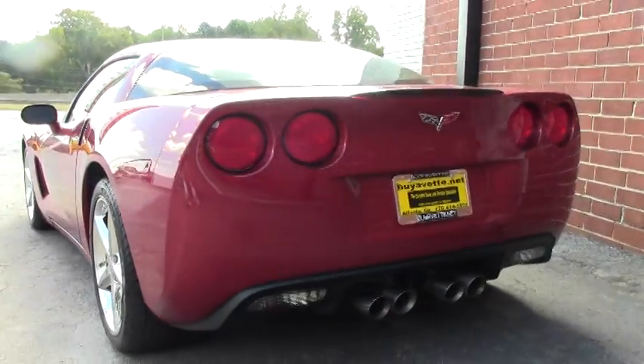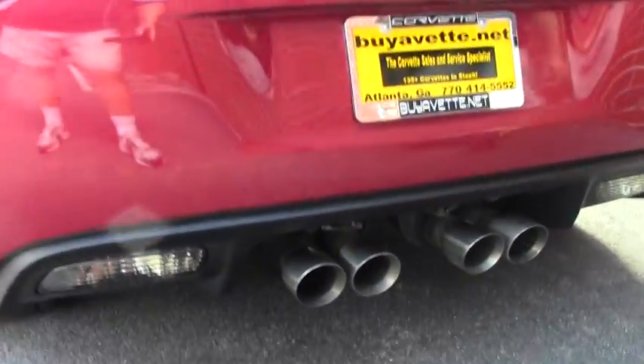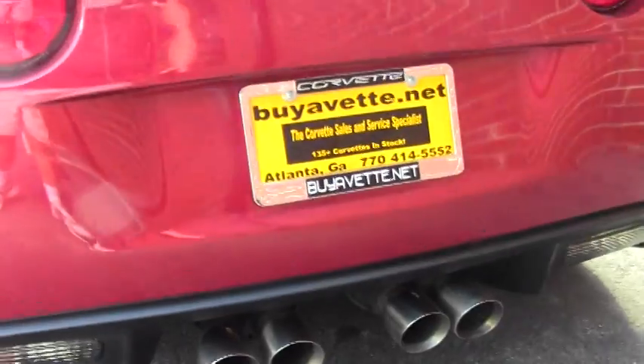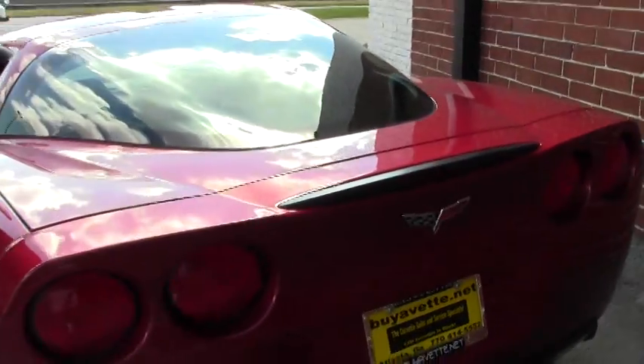We're gonna open it up for you to take a quick look and then we're gonna do a test drive video, so make sure you click over and watch that one as well. Right now I'm gonna come around here and pop the back open for you and open the hood.